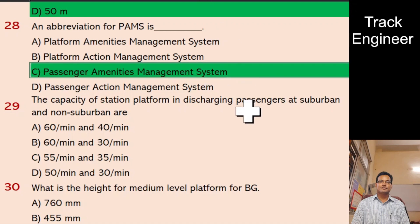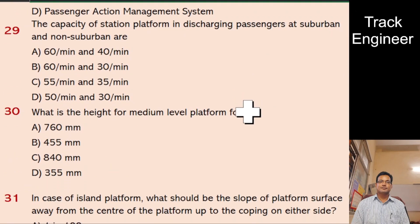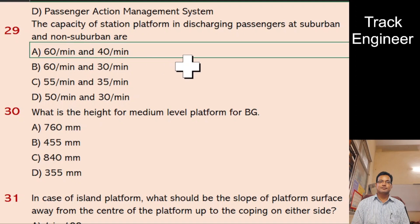Question 29: The capacity of a station platform in discharging passengers at suburban and non-suburban stations. A. 60 per minute and 40 per minute, B. 60 per minute and 30 per minute, C. 55 per minute and 35 per minute, D. 50 per minute and 30 per minute. And the right answer is 60 per minute and 40 per minute.